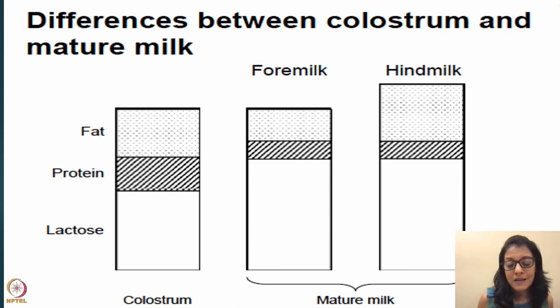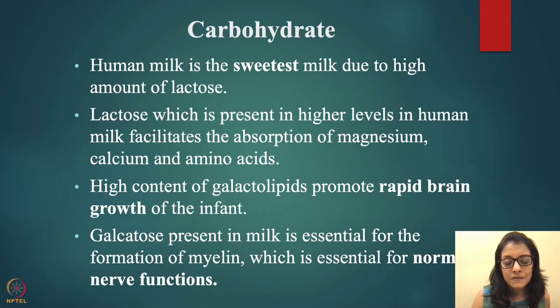Colostrum is very high in fat and protein compared to mature milk. Because it's produced in very small quantities initially, it is very calorie-dense. In the first couple of days babies tend to sleep more — don't worry, that's normal because colostrum has good amounts of fat and protein. Many mothers feel they're not producing milk, but they need to understand the expected colostrum amounts on day one through day four.